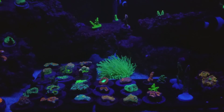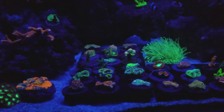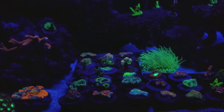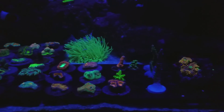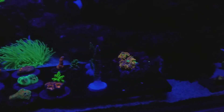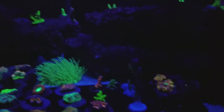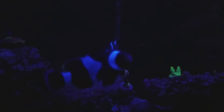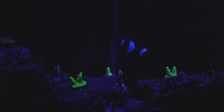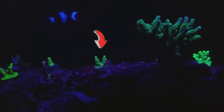That helio fungia back there is huge and massive. Tons of acans — I don't know why it keeps getting brighter. Acans, chalices, acros, shrooms, blastos, and a few really tall frags I got from a buddy — I'm trying to get those to color up nicely. The fish are wanting some attention, they're hungry. There's a PC Rainbow back there.